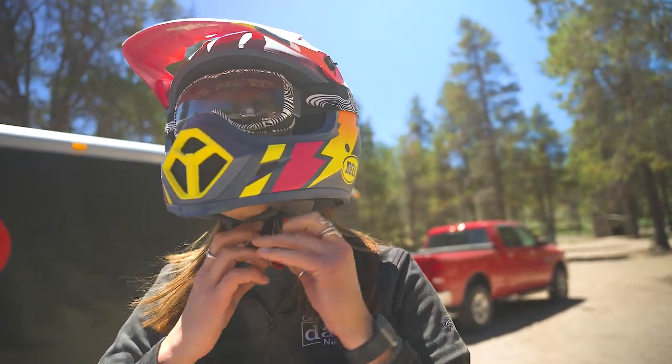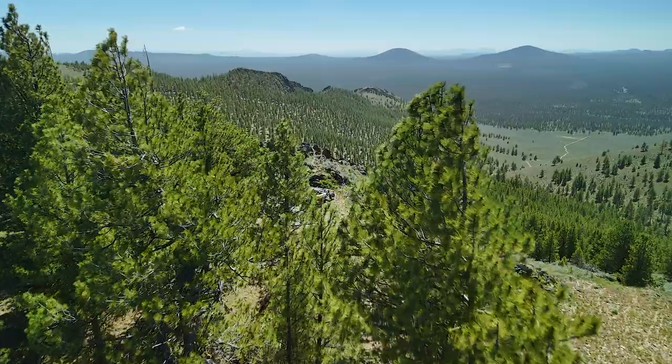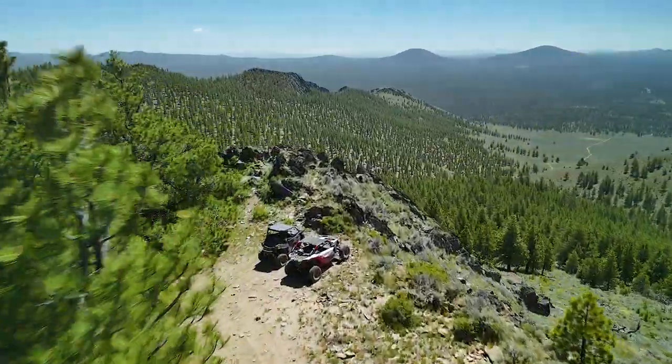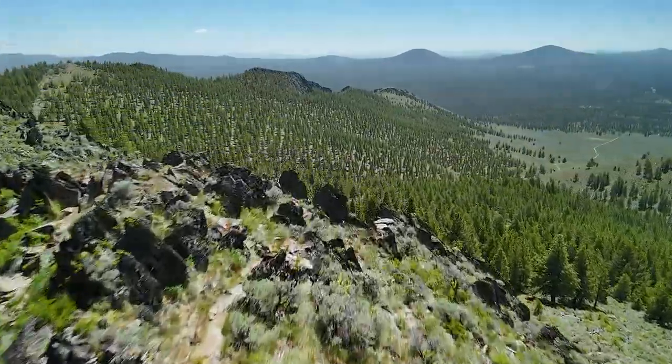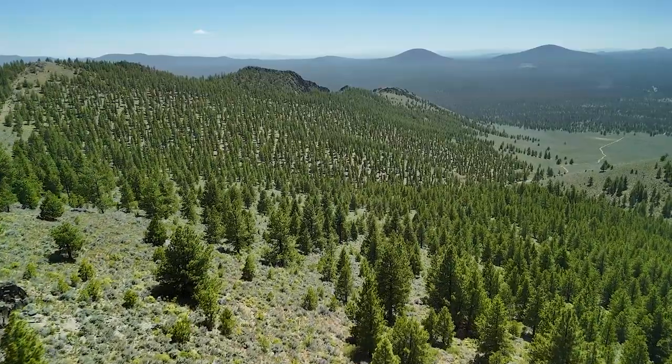A helmet is always recommended along with gloves and clothes that you're willing to get dirty. Another day of fun in the sun on the high desert. You can check out side-by-sides for yourself at Procalibur Motorsports in Bend. For another edition of Get Outside, I'm Emily Kirk.